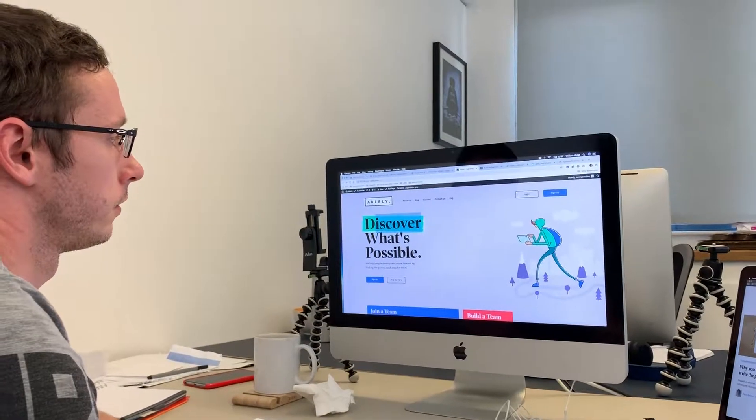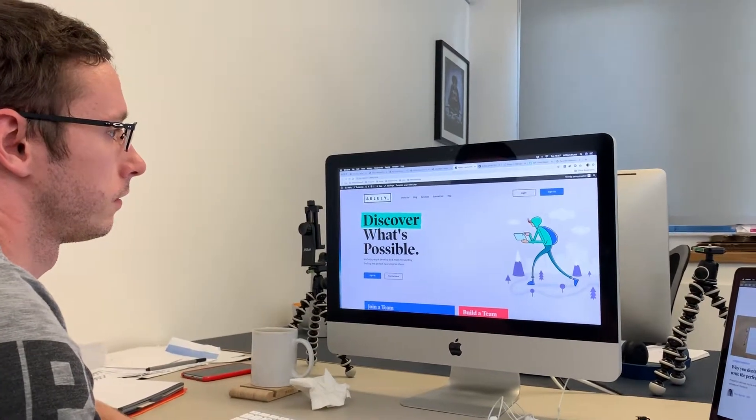Yesterday I set up the project files for Averly's web build — today I'm actually starting the build. There are quite a few illustration elements on the website.